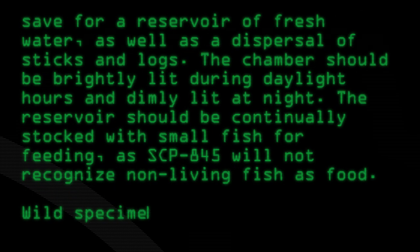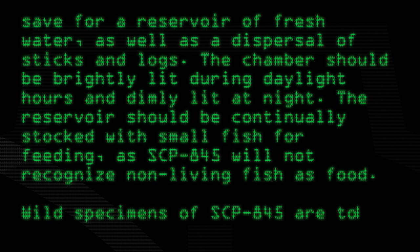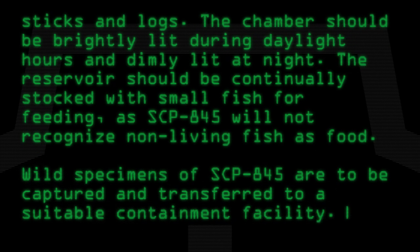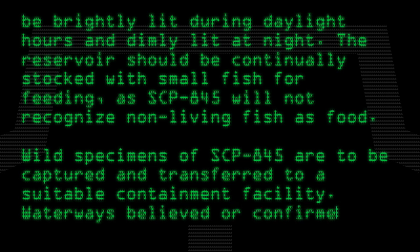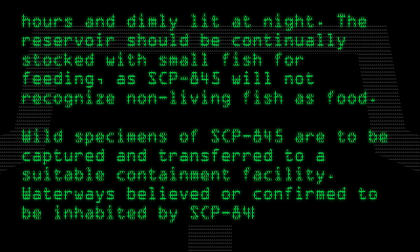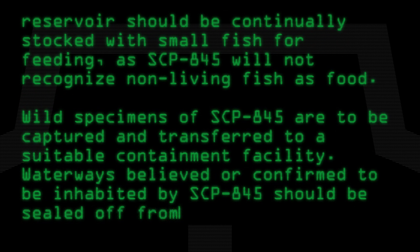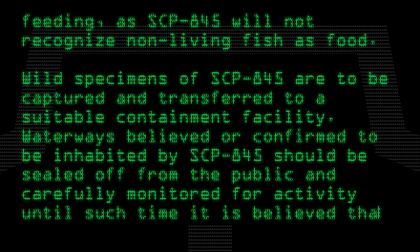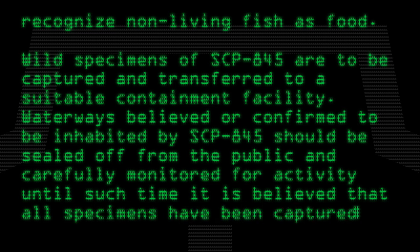SCP-845 will not recognize non-living fish as food. Wild specimens of SCP-845 are to be captured and transferred to a suitable containment facility. Waterways believed or confirmed to be inhabited by SCP-845 should be sealed off from the public and carefully monitored for activity, until such time it is believed that all specimens have been captured.